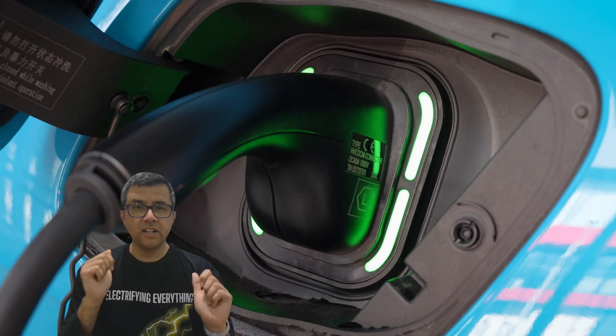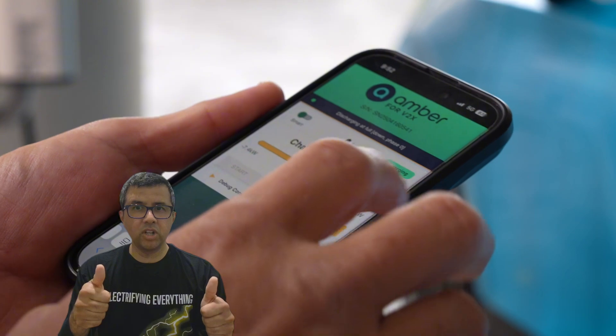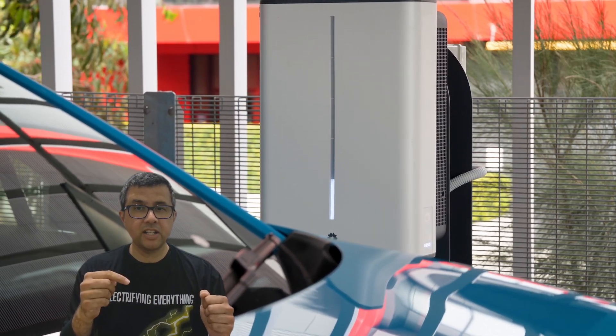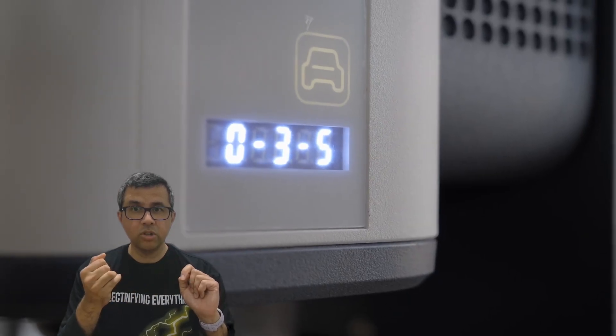Hopefully we'll hear more about testing of this with real-life people. I'll show you an example — Ausgrid testing what looks like an MG4 and a Zika at their Sydney headquarters.